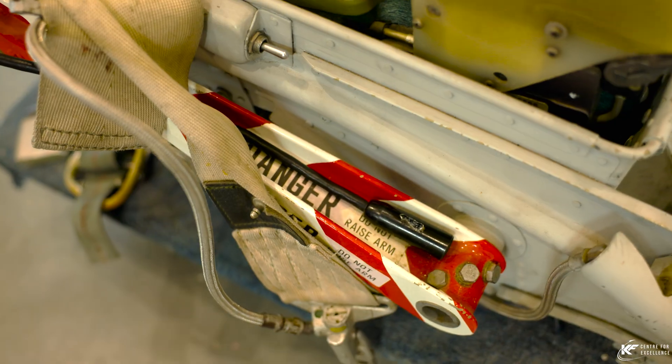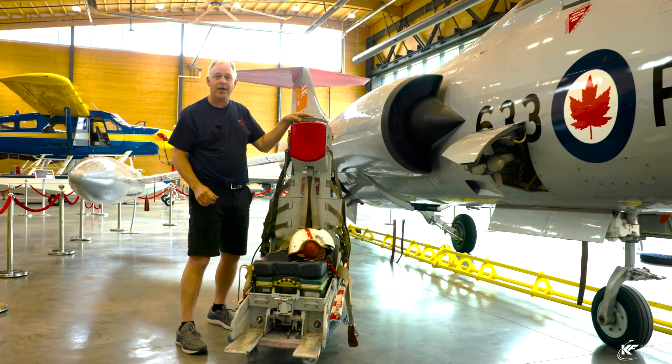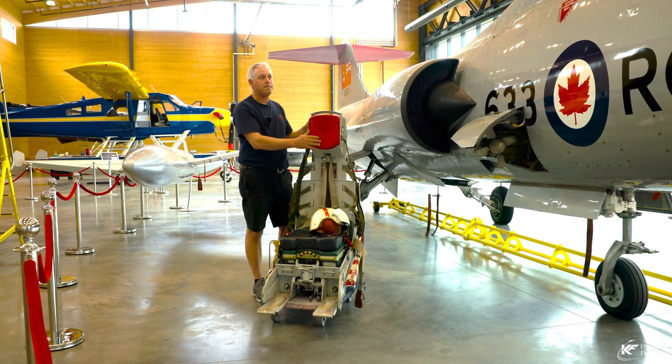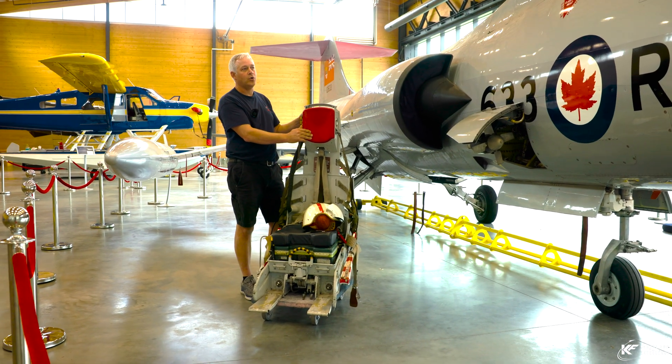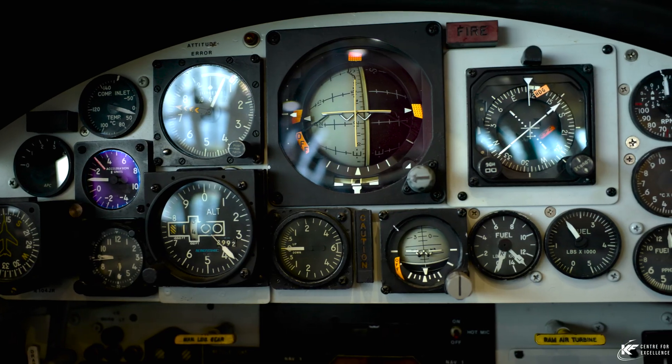Believe it or not, the early ejection seats in the Starfighter exited the bottom of the aircraft. That didn't prove to be effective when the aircraft was low to the ground. So they modified the aircraft so that ejection seats thereafter fired out the top of the aircraft.